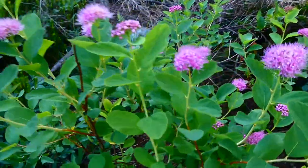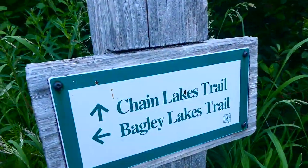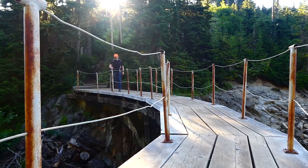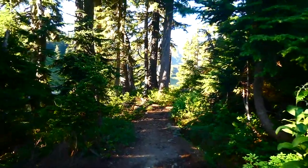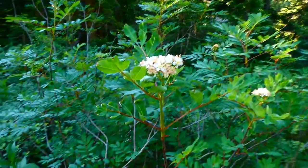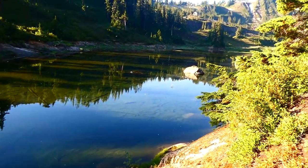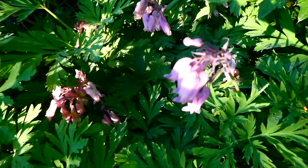Here's some subalpine spirea. There's a whole meadow covered in white Sitka valerian flowers, and this is the Sitka mountain ash. Here's the first alpine lake — this is lower Bagley Lake — and here's the wild bleeding heart flower.